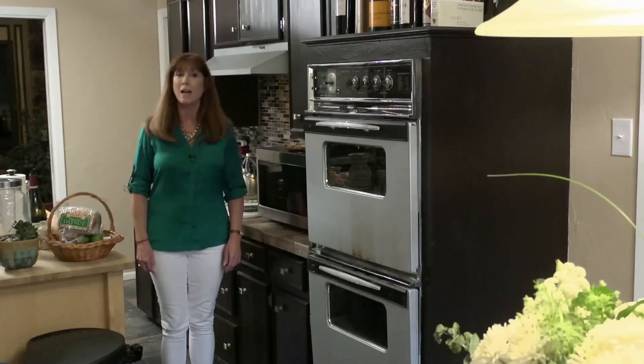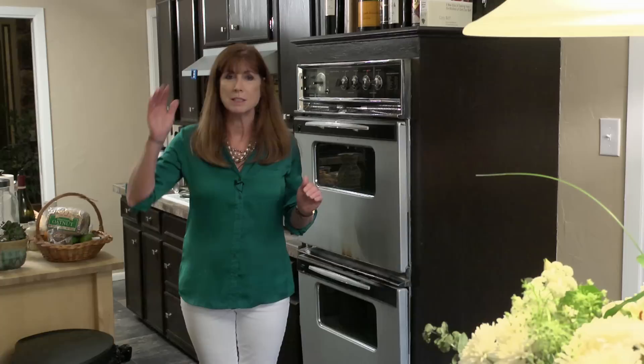I can help you see beyond the dated appliances and the old fixtures. We will look for a house that's in a good location, a nice neighborhood, and has good bones. And by good bones, I mean it has a sturdy roof, a good foundation, and a great layout.